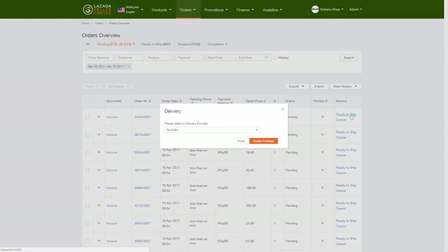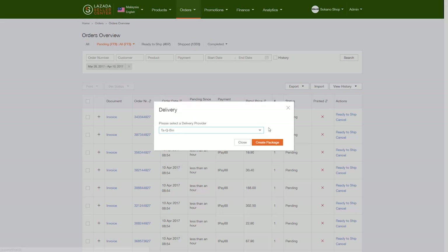Select the delivery provider that you intend to use. For prepaid orders: Skynet, GDEX, or Pos Laju. For cash on delivery orders: Takbin and Ninjavan.